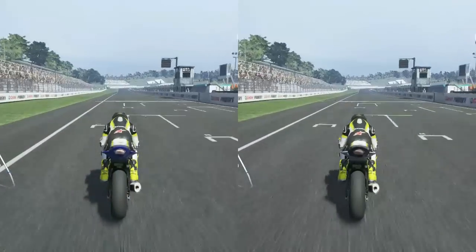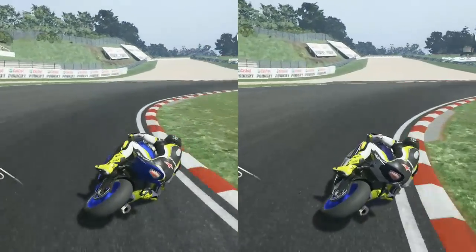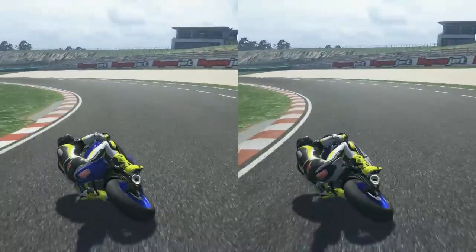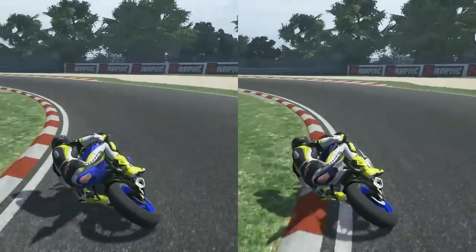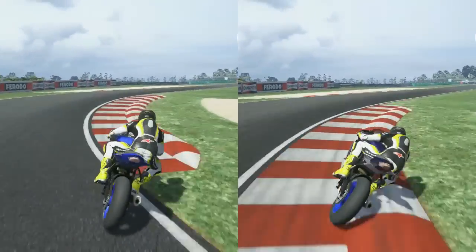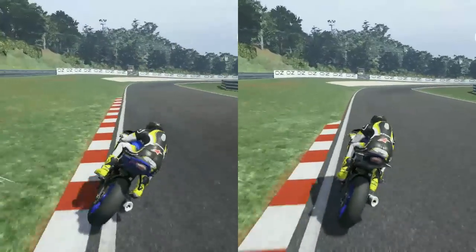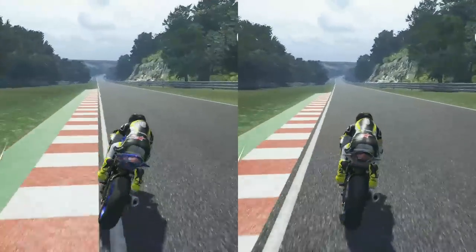The 2014 R6 is on the left and the 2015 R6 is on the right. It's going to be interesting to see what the times are like with these two because they are very similar. I know that the 2015 model has a better top speed, but handling wise according to the game the 2014 model is a bit better. So it will definitely be interesting to see which is better.